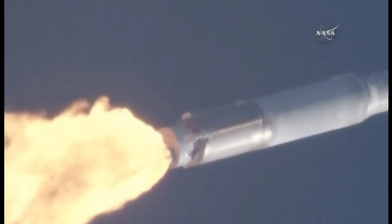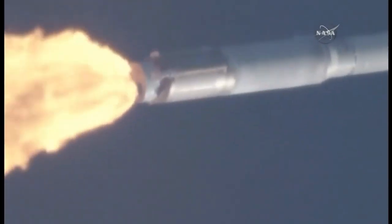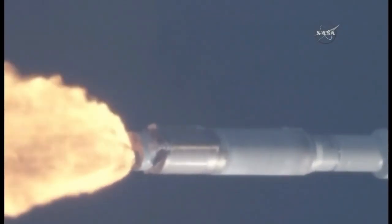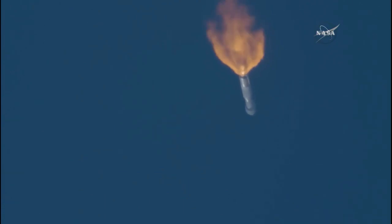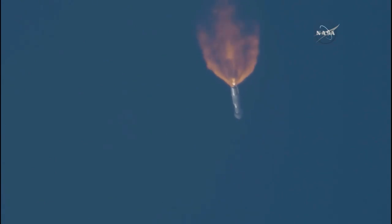The RD-180 is throttled down to 95% thrust as expected. Engine response looks good. This engine thrust profile will continue until the vehicle reaches a program 5G acceleration limit. Vehicle trajectory traveling right down the middle of the range track, looking good. The RD-180 engine operating parameters also looking good.